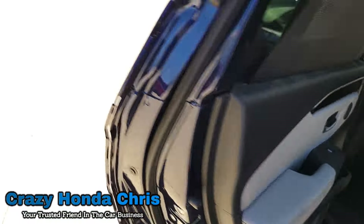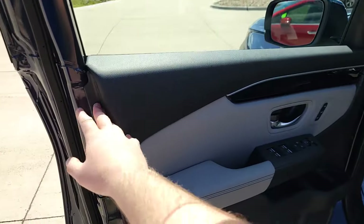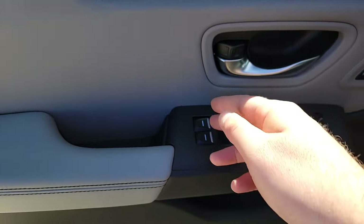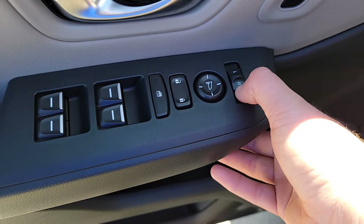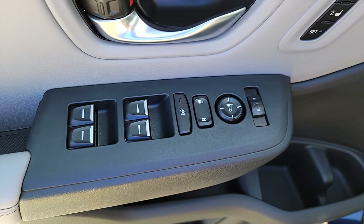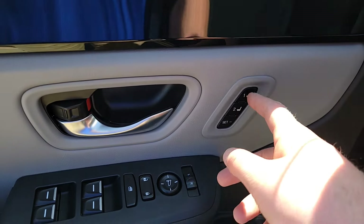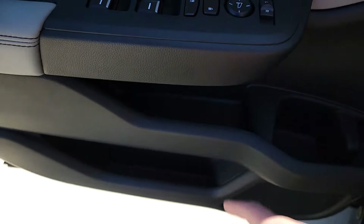Now we're going to jump up front and take a look at the driver's side door. You have a nice leather armrest, power windows, power locks, and your mirror selector for left and right with a D-pad to adjust your mirrors. There's also a window lock button in case you need to lock out a misbehaved passenger in the back. We're going to have two-seat memory, a cup holder, and some additional cubby space down below.